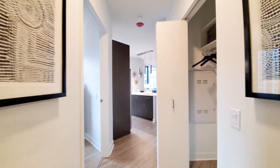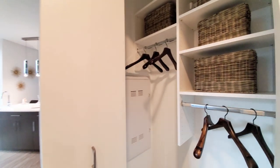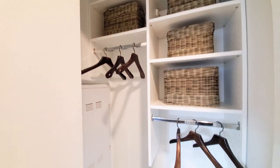Continuing into the unit, the coat closet with great organizers.